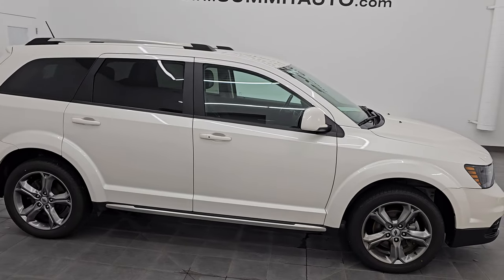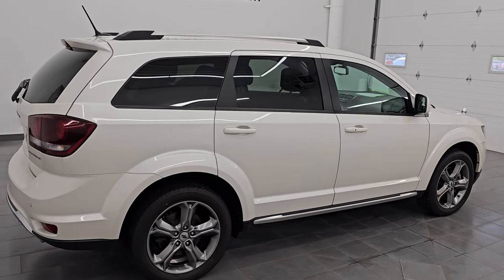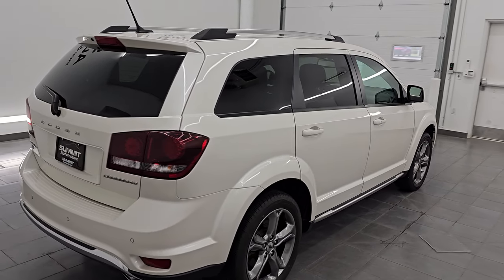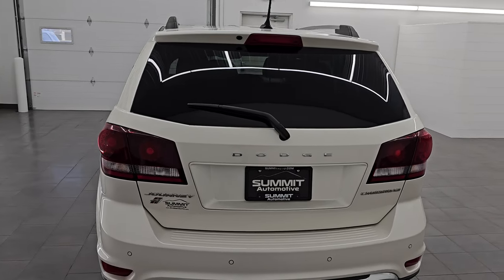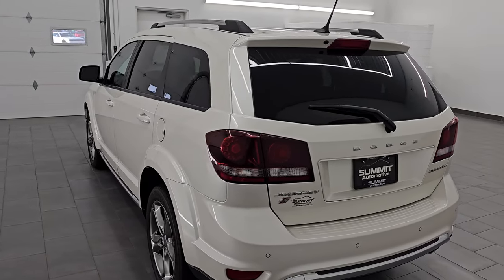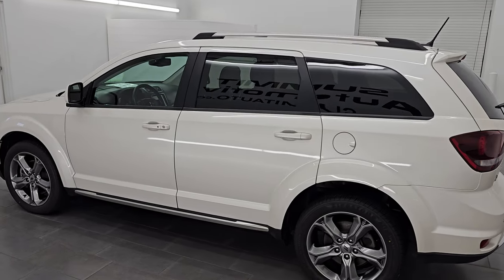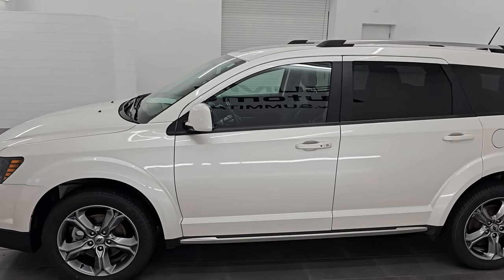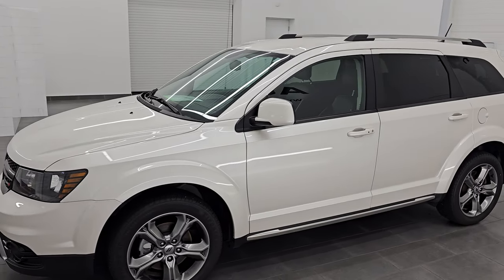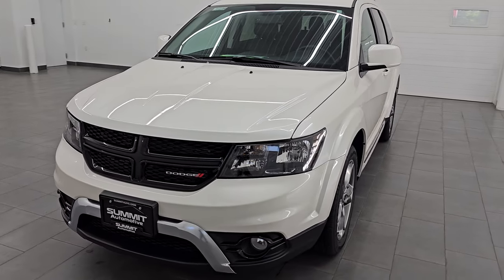Hey, this is Brett. Hope everybody's having a great day out there today. This 2018 Dodge Journey Crossroad all-wheel drive is stock number 24T120A. I am here at Summit Automotive in Fond du Lac, Wisconsin — your new and used SUV headquarters. This 2018 Dodge Journey all-wheel drive Crossroad has the 3.6 liter Pentastar V6 engine.